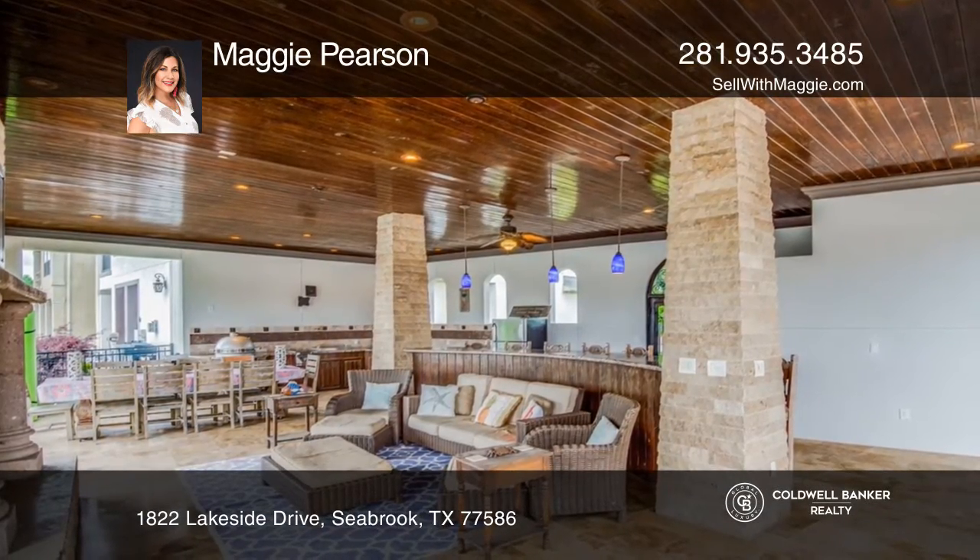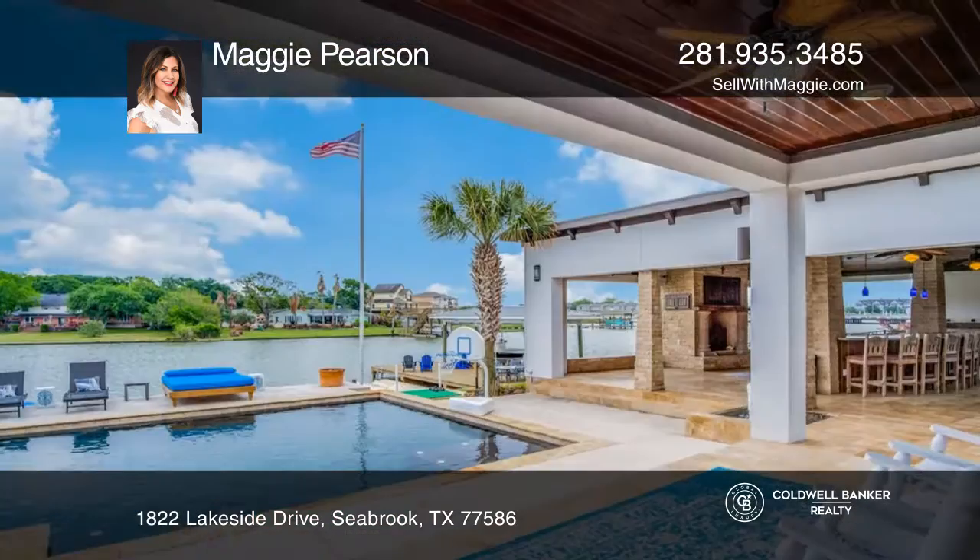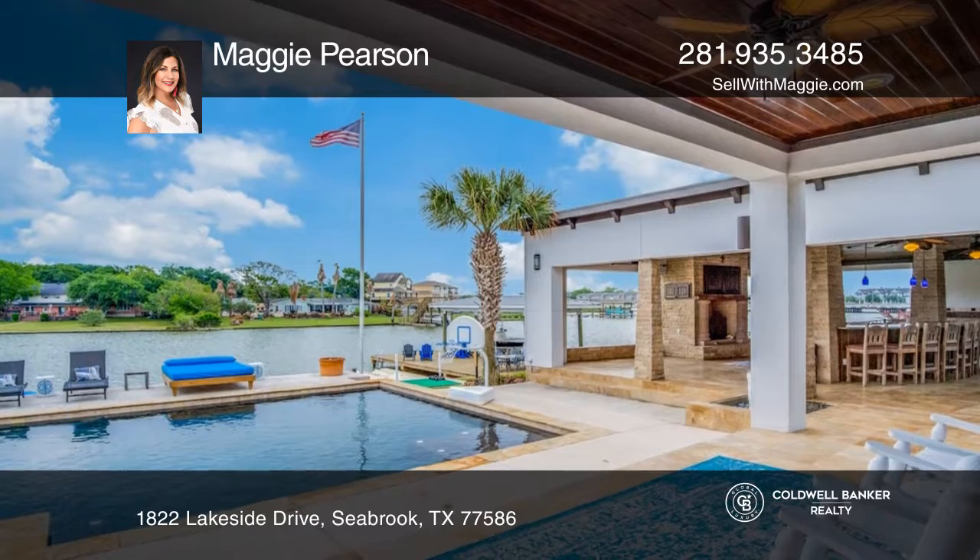This home features a newly remodeled boathouse with a boat lift, a jet ski floating dock, and another floating boat dock large enough to accommodate a 17-foot boat.